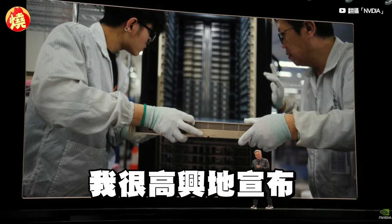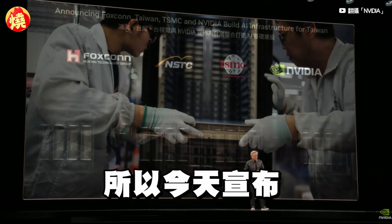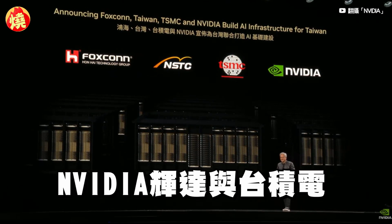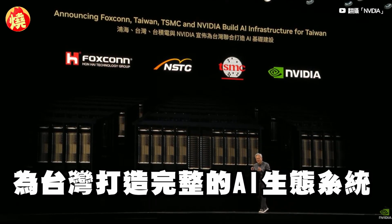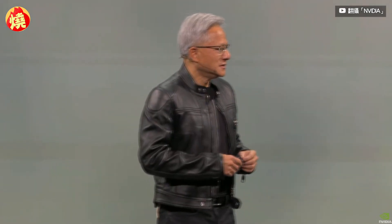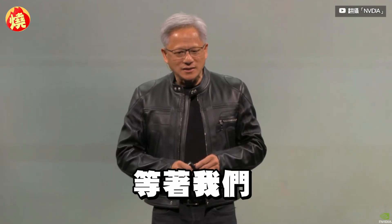Today, I'm very happy to announce that we're also building AI for Taiwan. We're announcing that Foxconn, Taiwan, the Taiwanese government, NVIDIA, and TSMC are going to build the first giant AI supercomputer here for the AI infrastructure and the AI ecosystem of Taiwan. I think it's time for us to reveal one of the largest products that we've ever built, and it's parked outside waiting for us.